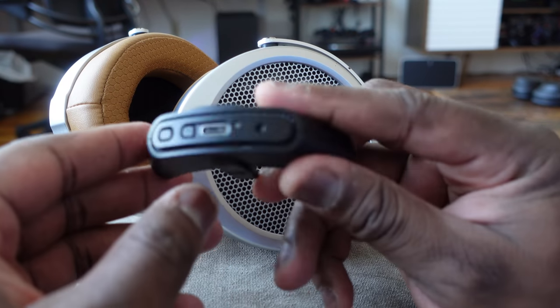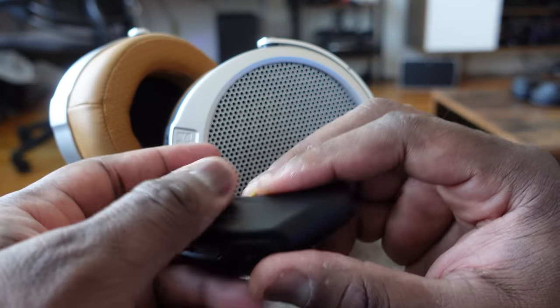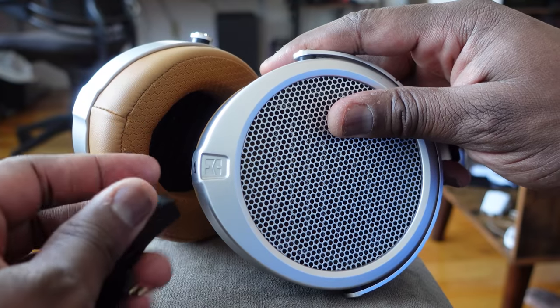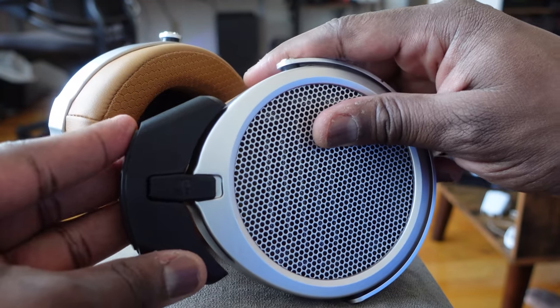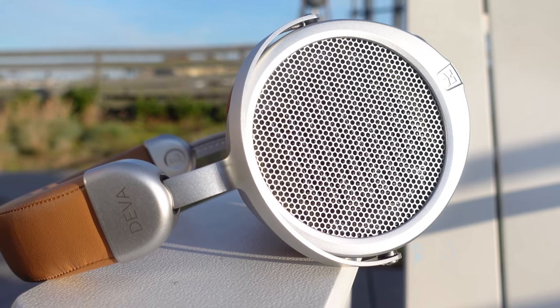What's cool about that Bluetooth dongle is that it's not just a connector — it has a built-in DAC and an amp, so it amplifies the sound and the digital audio conversion is superb, giving you really clean sound. There's also a built-in microphone for voice connectivity. In terms of actual voice calls, I give it to the HiFiMan Diva over the Sony's — they do a much better job.